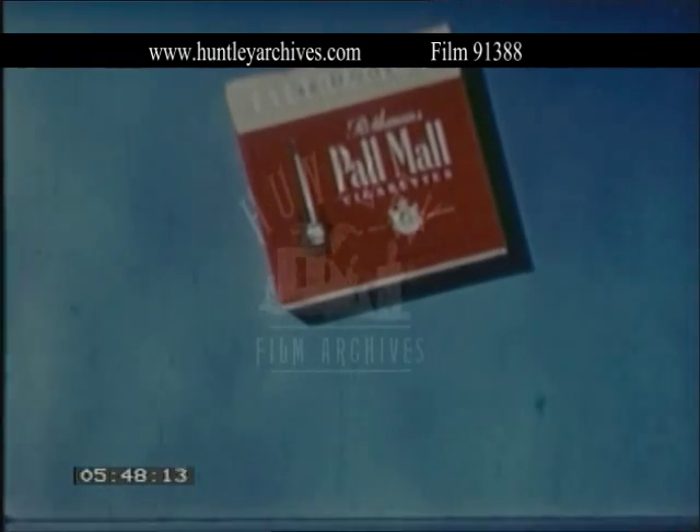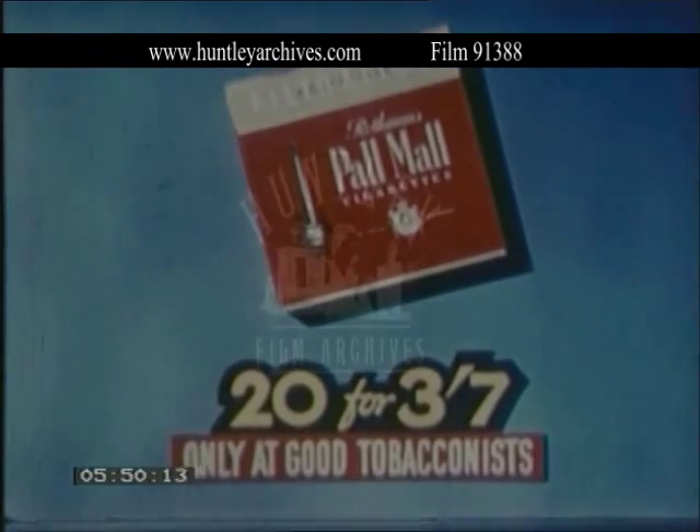Pall Mall — Britain's first cigarette with the built-in filter, to add protection to your pleasure.